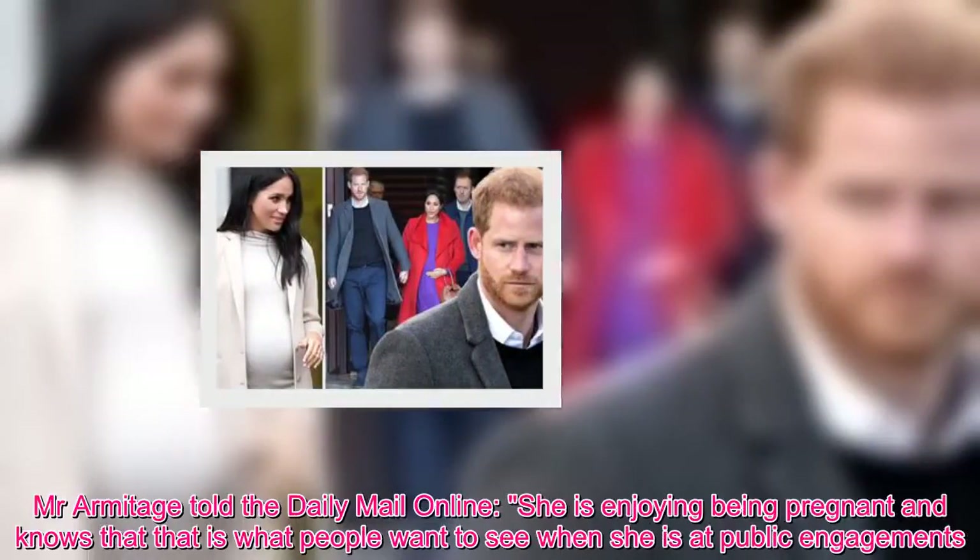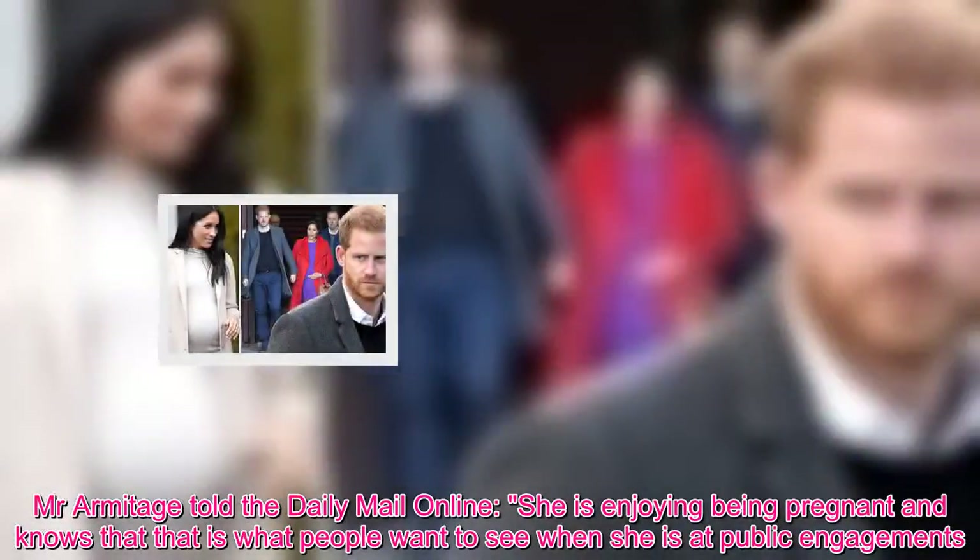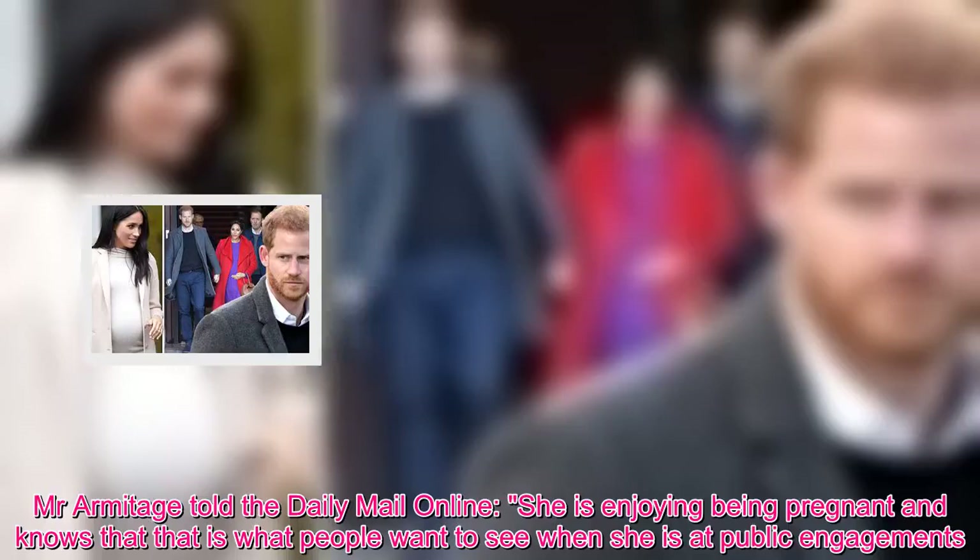Mr Armitage told the Daily Mail Online: she is enjoying being pregnant and knows that that is what people want to see when she is at public engagements.